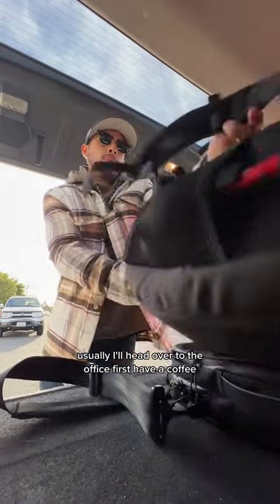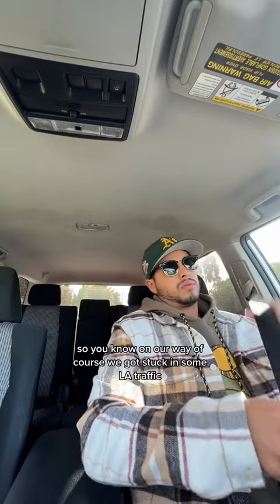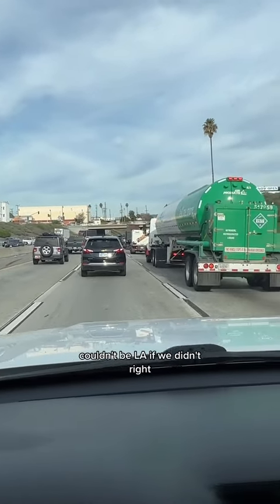Usually I'll head over to the office first, have a coffee, but today we're going straight to the appointment. Of course, we got stuck in some LA traffic — couldn't be LA if we didn't, right?